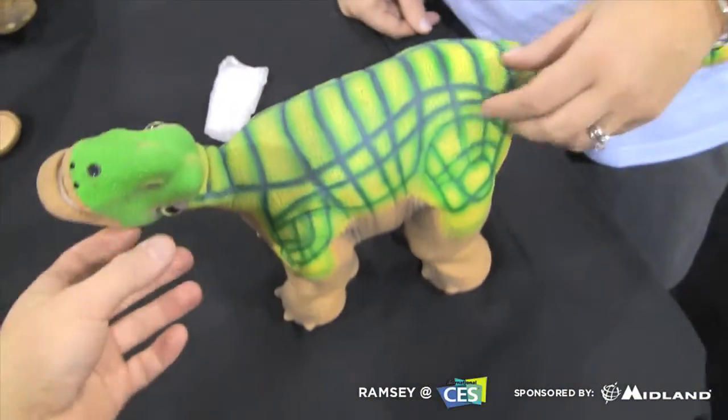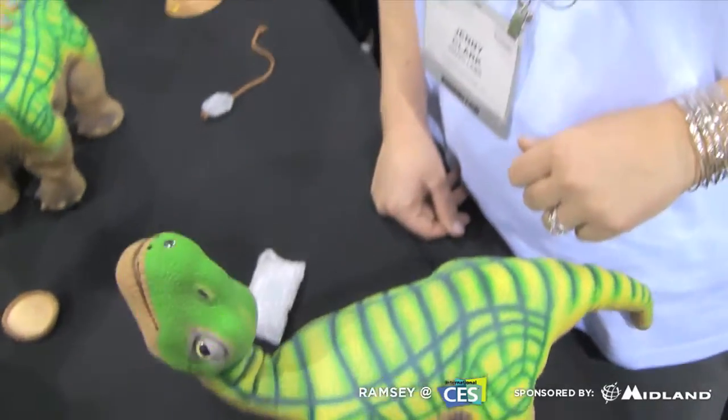Hey, what's up guys? Ramsey here at CES 2011. I am at the Invo Labs booth and I was stopped because I saw these awesome little dinosaur guys. What are these? Robot dinosaurs?